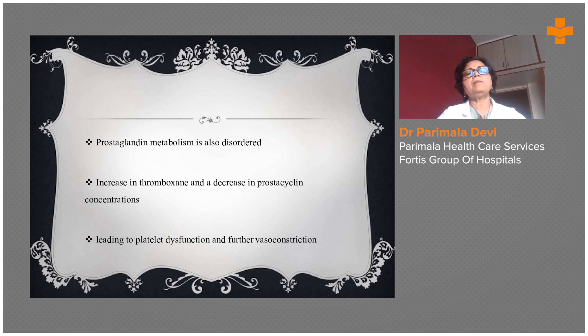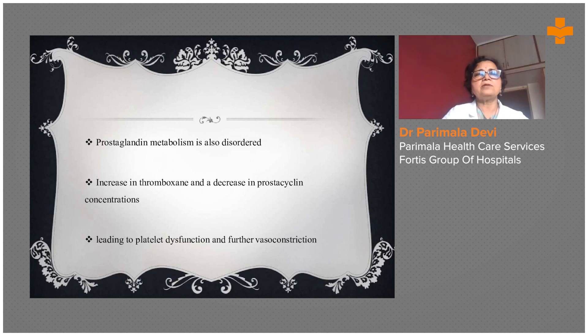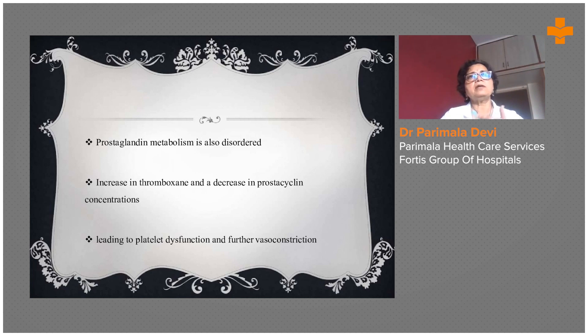There are multiple reasons to develop PIH, including the genetic predisposition mentioned earlier. Prostaglandin metabolism is also disordered. Prostaglandin is a hormone released during pregnancy — it is called the labor hormone, as its release sets the lady into labor. If there is a disorder in prostaglandin metabolism, there is an increase in thromboxane and decrease in prostacycline concentration. The coagulation factors increase by multiple times, leading to PIH, placental platelet dysfunction, and further vasoconstriction of blood vessels, resulting in a hypercoagulable state.